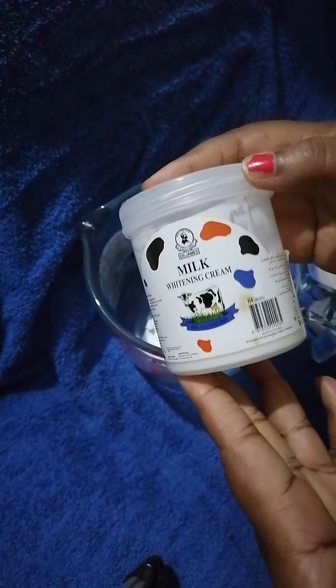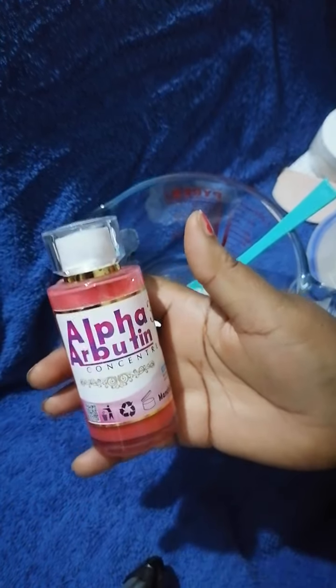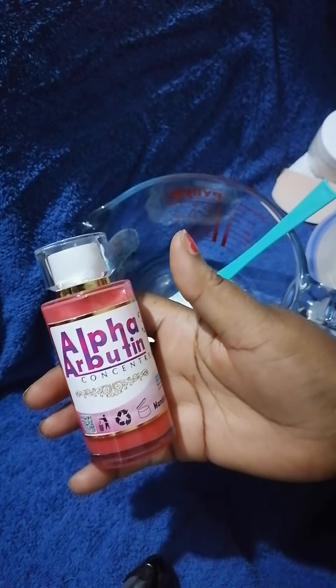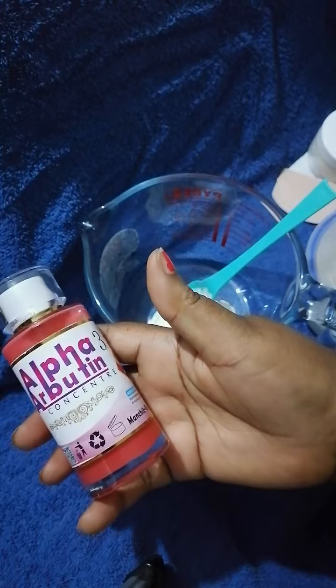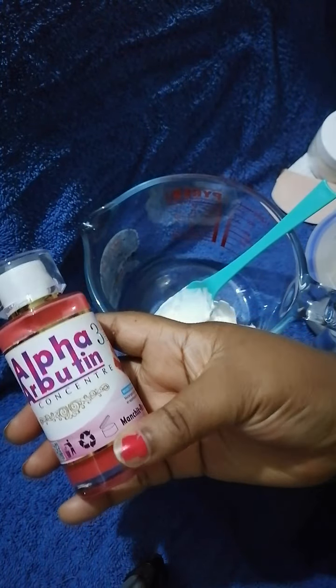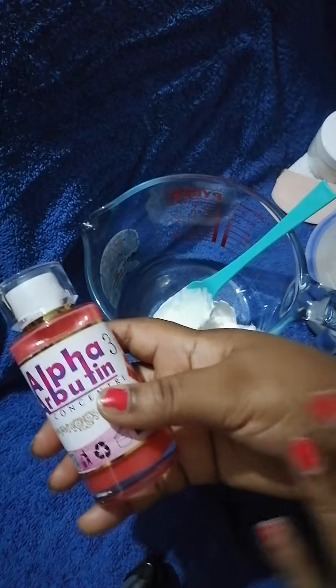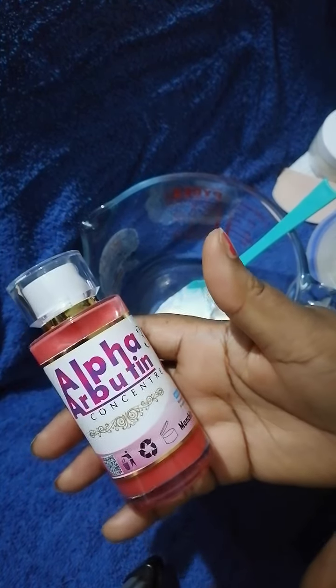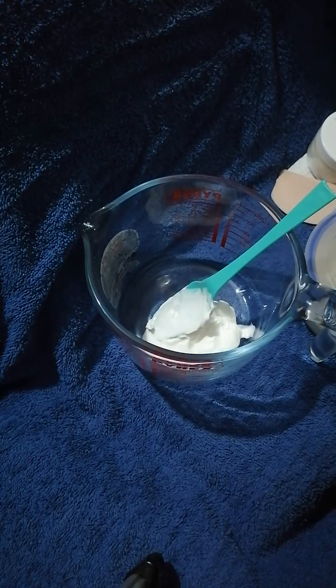The next item I'm adding is a serum — actually I have a couple of serums. The first one is Alpha-Arbutin Concentrate Serum. This is a beautiful serum, very good for skin brightening. If you want to brighten your skin, clear your spots, and remove blemishes, this is one of the best serums on the market. I'm using the number three-plus concentration.